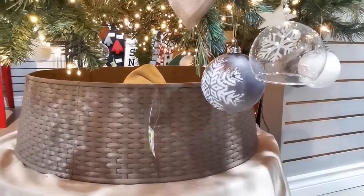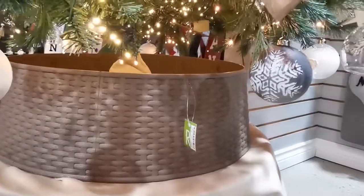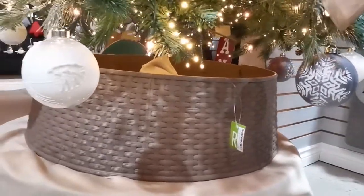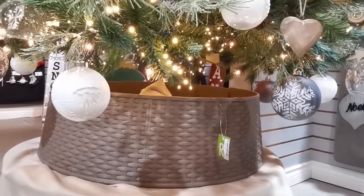Resin wicker tree collar in a nice muted taupe tone — pieces and sections can be removed or added to accommodate whatever size tree you have.